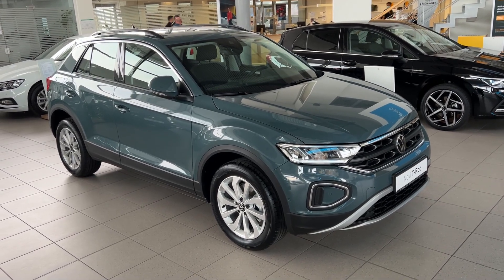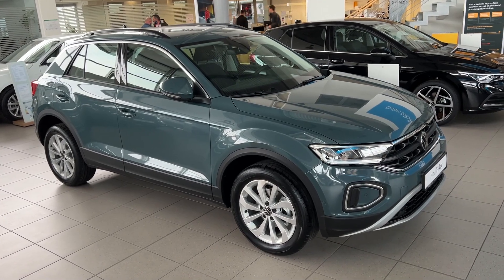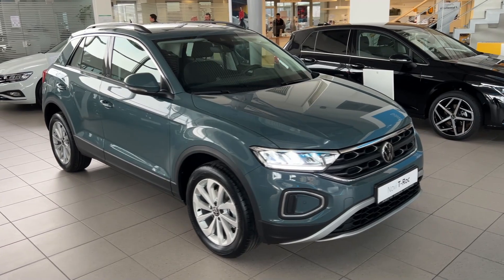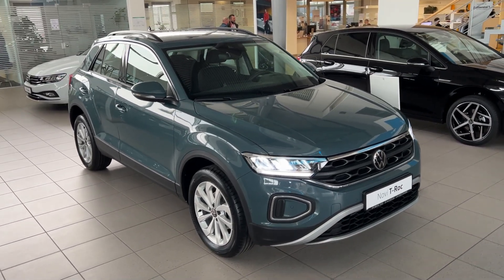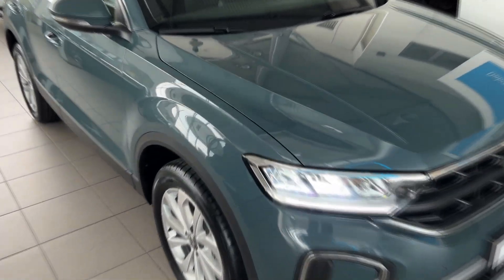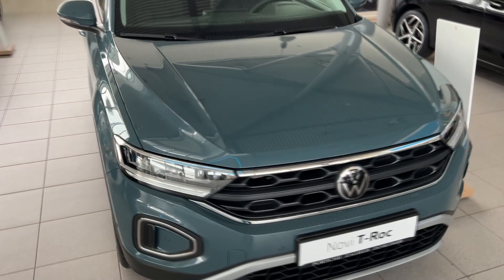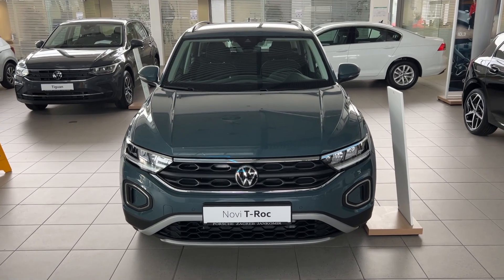Hello guys, welcome back to the channel and welcome back to a new video. Today I'm going to quickly show you the new Volkswagen T-Roc. We have the key here, and today we have the Live trim in the all-new Petrol Blue color — looking really nice, and I think in the sun it would stand out even more. This is the Live trim, currently the base trim here in Croatia.